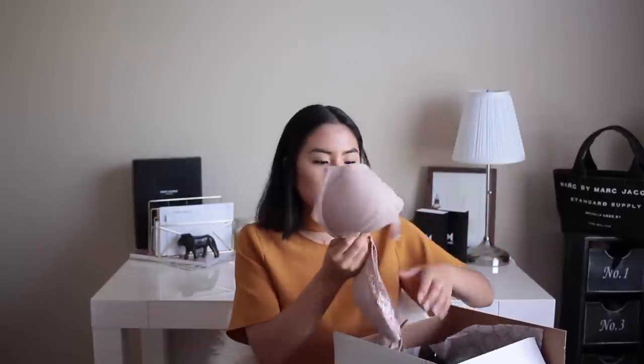I wear a 32 triple D to a 34 double D — really small around but larger on top. That's the case for a lot of people, and it's actually hard to find bras for those who are smaller around and larger on top or bigger around and smaller on top, because you end up gapping or spilling out of the cup. I was really pleased to see they carry 34 double D.